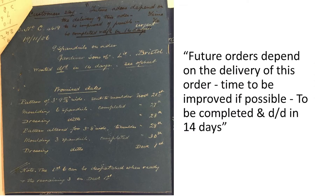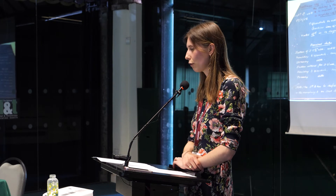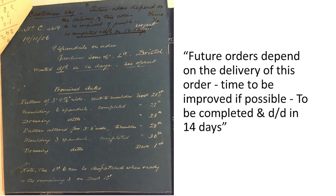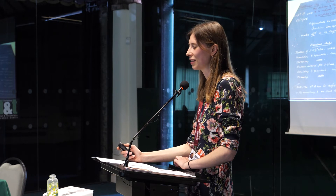This was the most urgent order I found — it's for nine cast iron spandrels ordered in 1906 by Gardiner and Sons, an ironworks in Bristol still in existence today, who frequently ordered items from Coalbrookdale. The spandrels were wanted in 14 days, and if Coalbrookdale did not meet the deadline they would lose the custom. I'm happy to report that they did meet the deadline and Gardiner and Sons continued to order through Coalbrookdale.